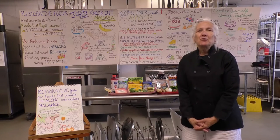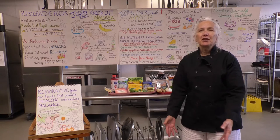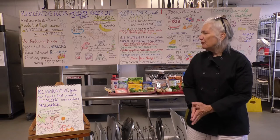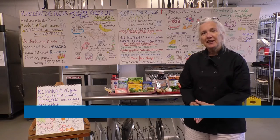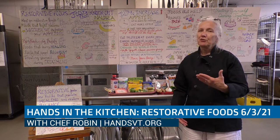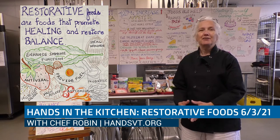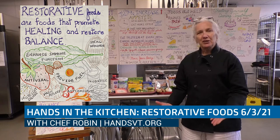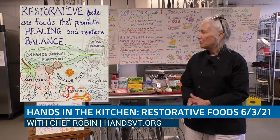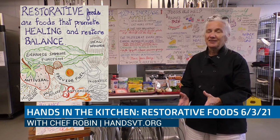Hi, I'm Chef Robin. Welcome. This is a Hands in the Kitchen workshop and today we're going to be talking about restorative foods. Restorative foods are foods that promote healing and also balance. So if you're out of balance, if your gut biome has more bad gut bacteria than good gut bacteria, it can make you ill. It can lead to other distressing situations. So we want to talk about those foods that can help us stay in balance day to day.